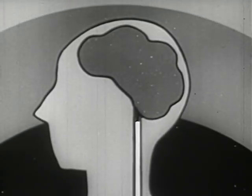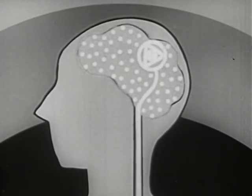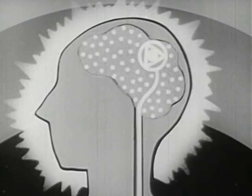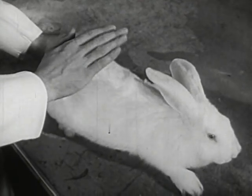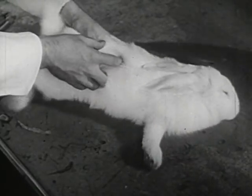Nicotine also acts upon the central nervous system. It stimulates it and produces a quickening of brain activity, which creates a feeling of nervousness and excitement. This rabbit reacts calmly to petting and tapping. But as soon as nicotine has acted upon it, the rabbit reacts to the same treatment with convulsions and tremor.